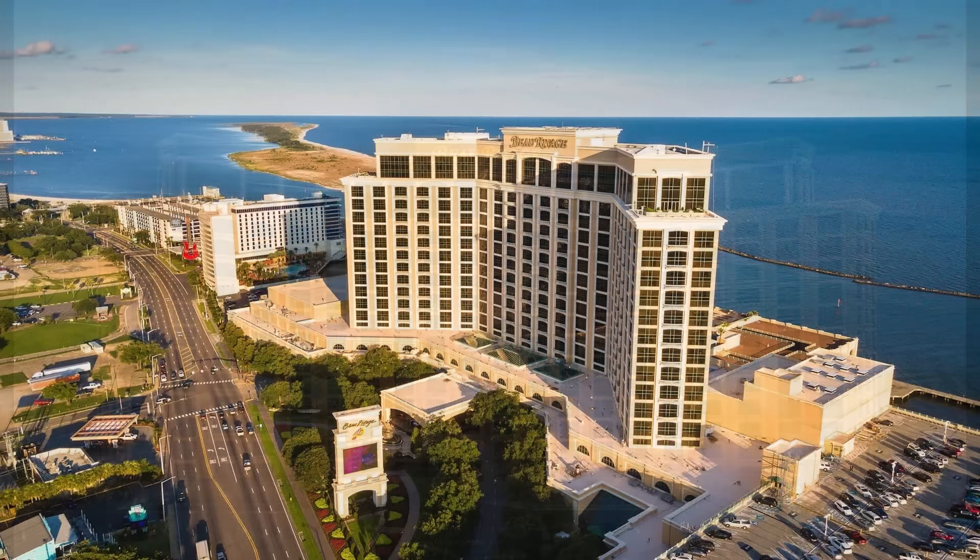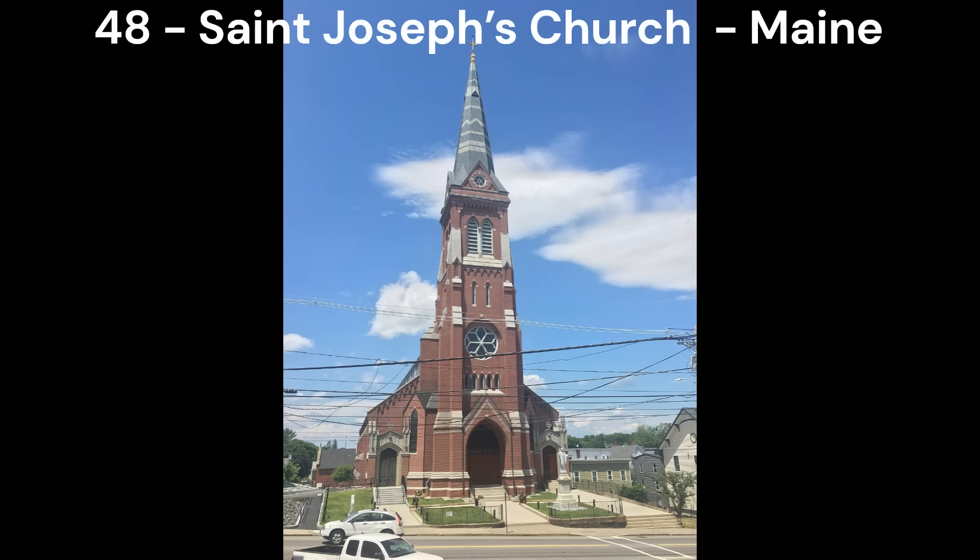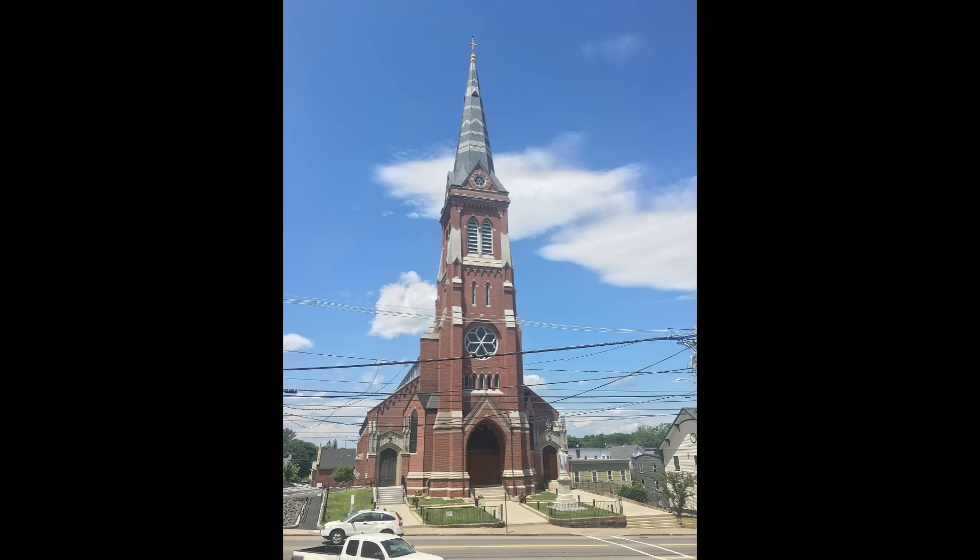Next in number 49, we have the Beau Ravage Casino in Biloxi, Mississippi. Now I know casinos are meant to look wacky like the ones in Las Vegas do, but this one just looks silly. It just looks like a giant blob with the Beau Ravage logo on it, and that's really all I have to say.